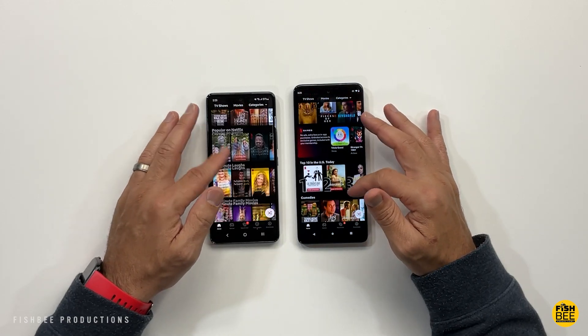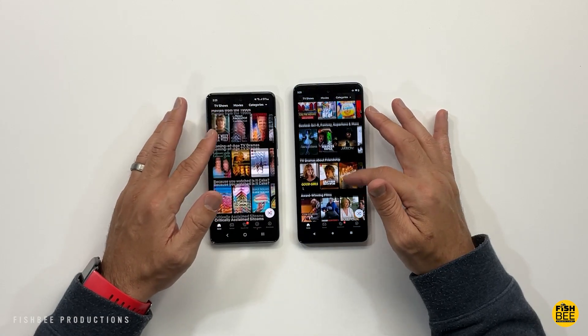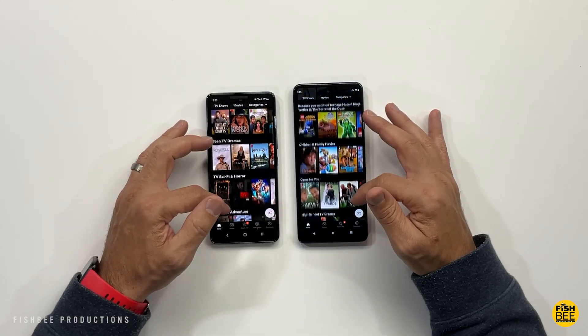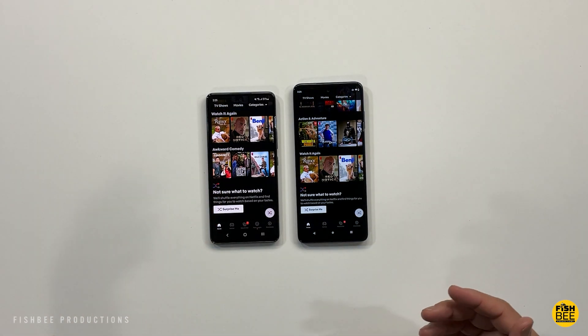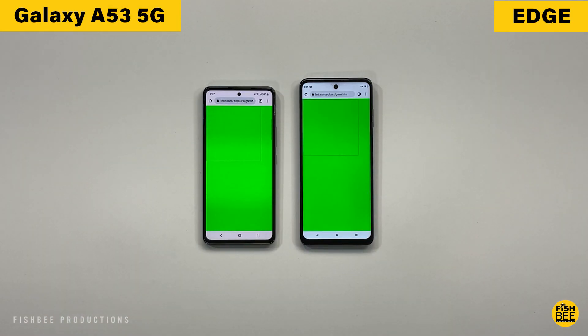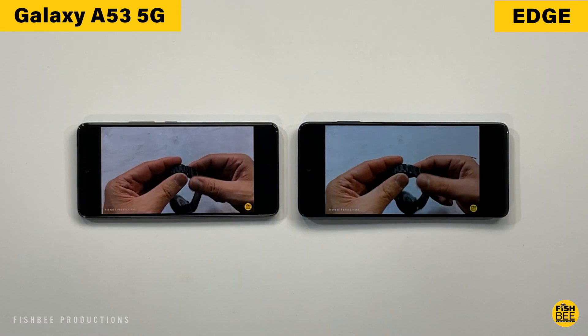You get up to 120Hz refresh rate on the Galaxy A53 and up to 144Hz on the Motorola Edge. Both are plenty bright enough for most situations and feel nice and smooth. That said, Samsung is going to win the brightness comparison pretty easily — not only is it brighter, but it also has better viewing angles.